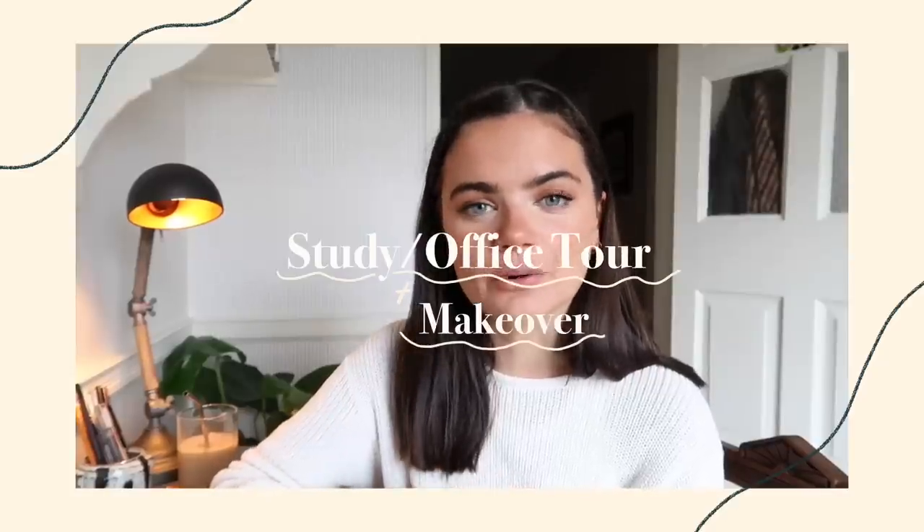It's generally turned out to be better than I thought it would. Hello my loves and welcome back to my channel. My name is Megan if you are new here, and thank you so much for being here today. We are doing an office makeover - study room makeover, I don't even know what to call it - but yes, online college is starting very soon. Well, technically I'm in the present, so it started for me today.